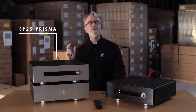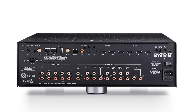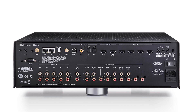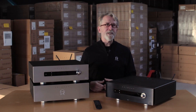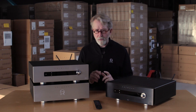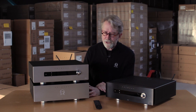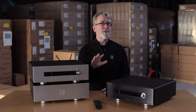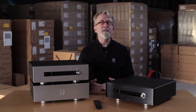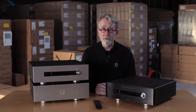Similarly, we have dual left and right front-channel analog outputs to more easily bi-amplify your larger left and right speakers. This allows you to connect a pair of A35.2 stereo amplifiers or one of our A35.8 8-channel amps. That 8-channel amp allows you to bridge all four pairs of outputs, giving you a total of 1500 watts of power delivered in a bi-amp configuration to bi-wireable speakers.